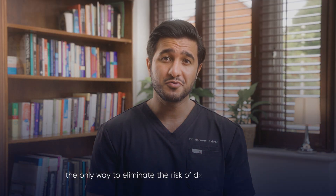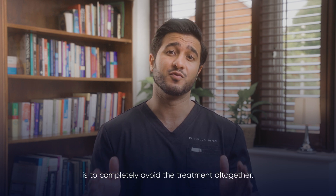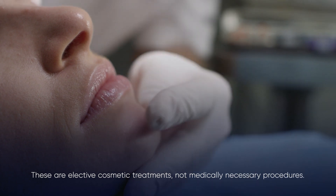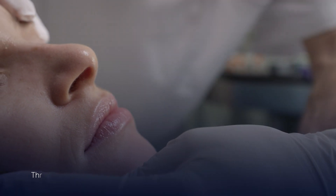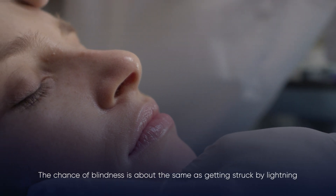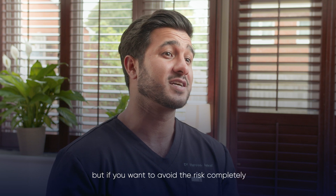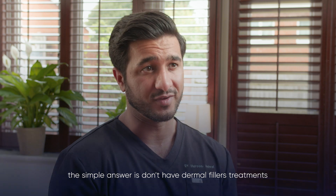And here's something that might surprise you: the only way to eliminate the risk of dermal filler blindness is to completely avoid these treatments altogether. These are elective cosmetic treatments, not medically necessary procedures. The chance of blindness is about the same as getting struck by lightning. But if you want to avoid the risk completely, the simple answer is don't have dermal filler treatments.